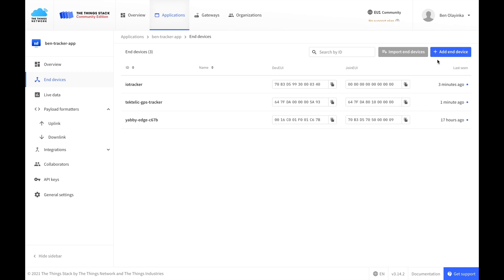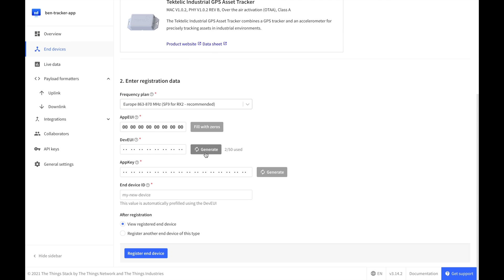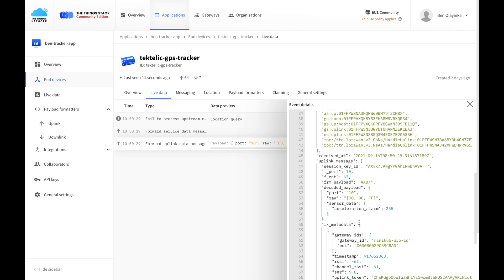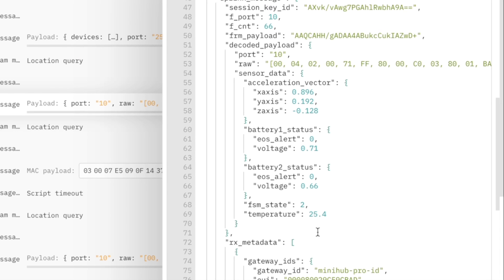Tectelic has a really nice app which allows you to claim the device and add it into the ThingStack automatically, but that app is still in development, so I used the device repo to add the GPS tracker in the console. Tectelic has added the industrial GPS tracker to the device repo, so it's just a matter of selecting it from the dropdown, adding keys, and then you automatically get a payload formatter, making it really easy to see what the uplink data means. The Tectelic Industrial GPS tracker retails for about 165 euros.